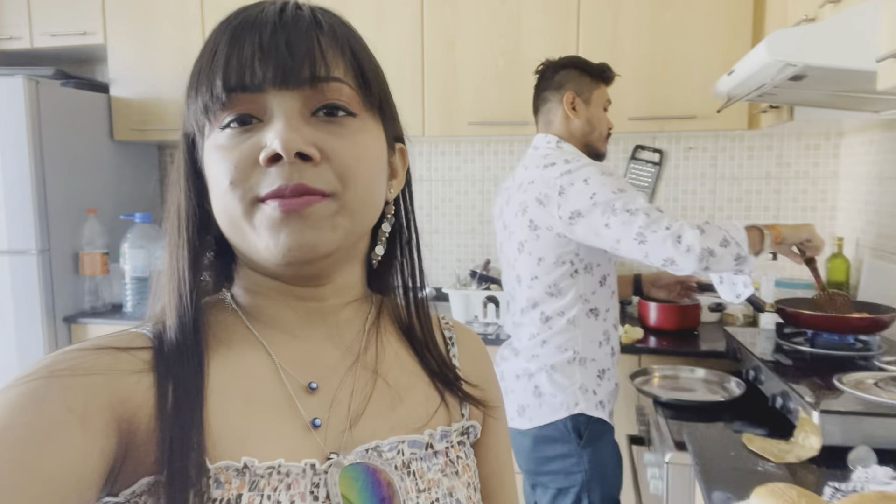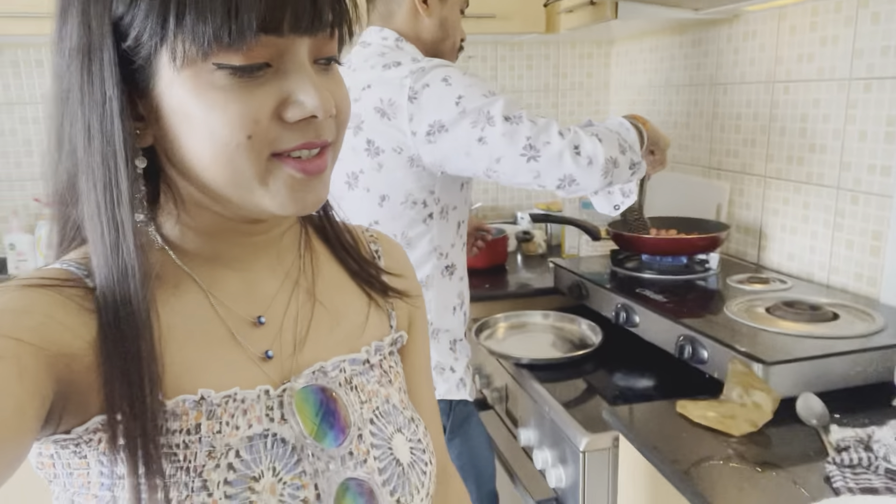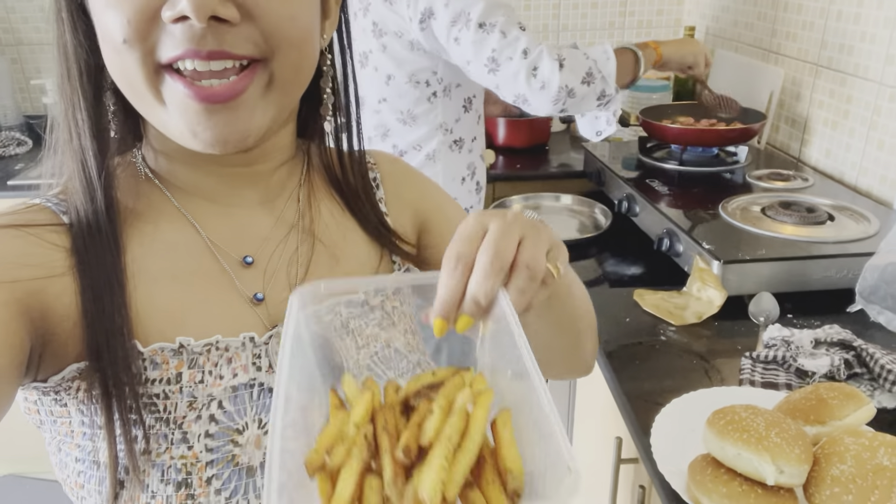Hello guys, so we are going to leave this apartment now. Our flight is at night but the checkout time here is 12, so we are doing some last minute cooking — burger with sausage and some french fries. We are almost done with the packing.